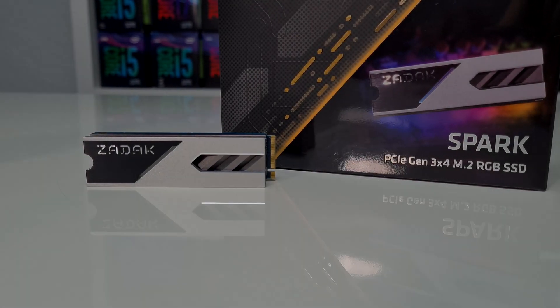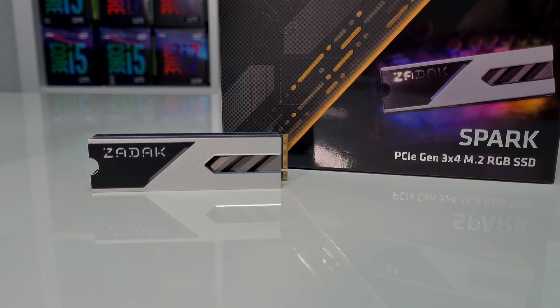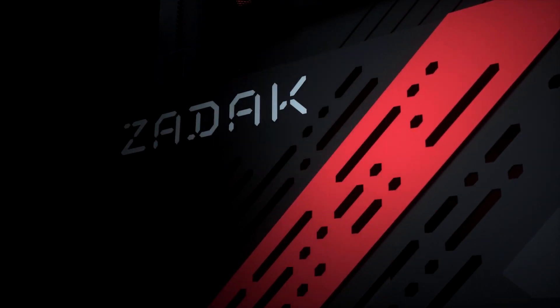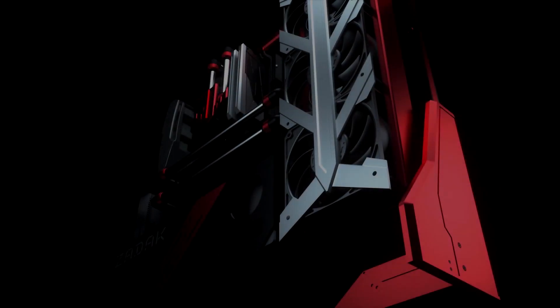Hello, and welcome to another review of an awesome product. Have you ever heard of Zadak? They've been in the industry quite a while now, making mostly PC parts for enthusiasts, and I can tell you they have some really nice hardware to offer.